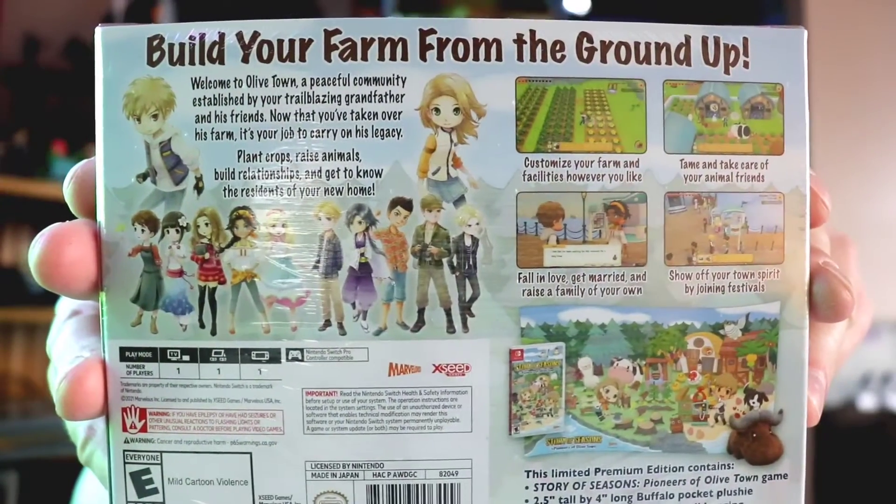There's the front, there's the back. And this is $79.99 in Canada - the price of a normal game for the premium edition. I think the standard edition is $59.99, so it's about $20 more for the collector's edition. The smell of a new game, nothing like it.